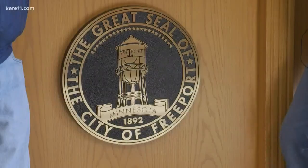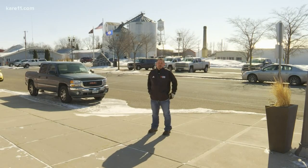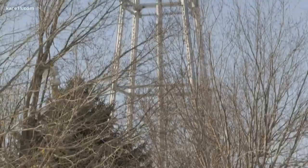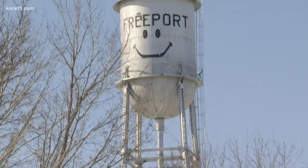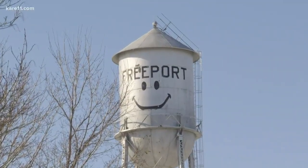The original Freeport water tower was a wooden bowl structure that burnt down on July 31, 1920. It's now outlived its 50-year life expectancy after the line was cut off in 2012, and now faces the possibility of being torn down.